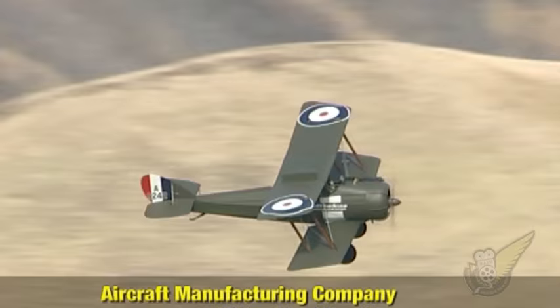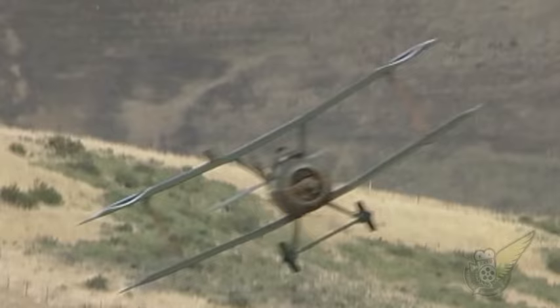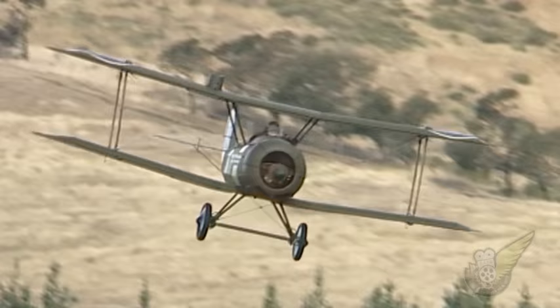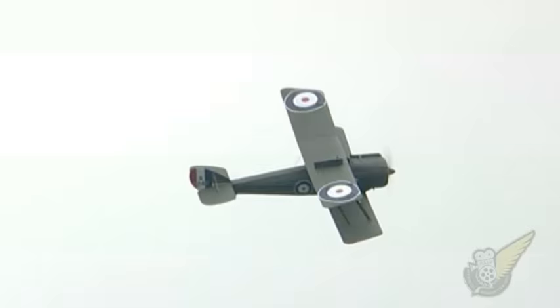The Airco DH5 was de Havilland's next single-seat fighter design, and the aircraft was intended to replace the DH2 in late 1916. This was the first de Havilland aircraft to incorporate an interruptor mechanism to enable the forward-facing machine gun to be fired through the propeller arc.